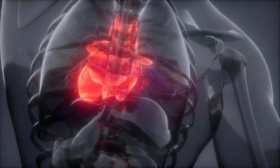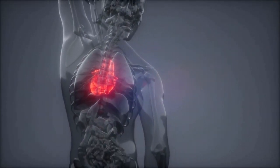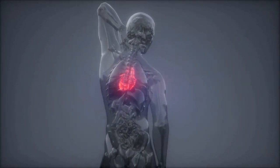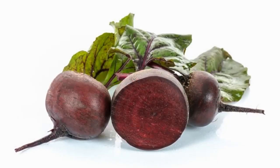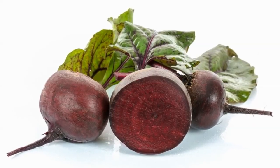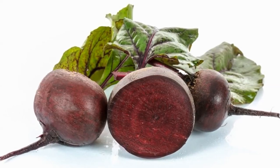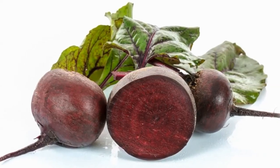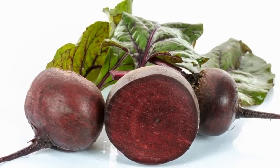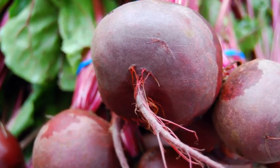Furthermore, beetroot also contains potassium, which can help reduce blood pressure levels and have a positive effect on heart health. Very low potassium may lead to life-threatening abnormal heart rhythms. Beetroot also contains vitamin C, an antioxidant important for immune function and skin health. It helps protect cells from damaging free radicals, and supports wound healing and iron absorption. Beetroot also contains inorganic nitrates and pigments, both of which have a number of health benefits.